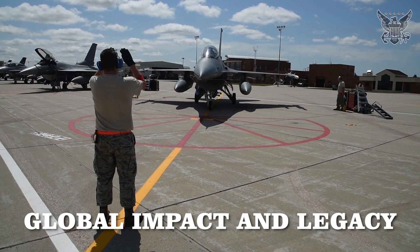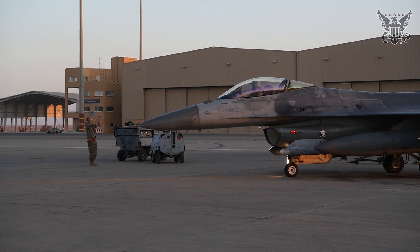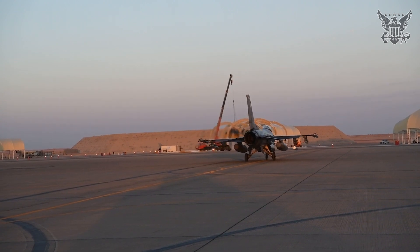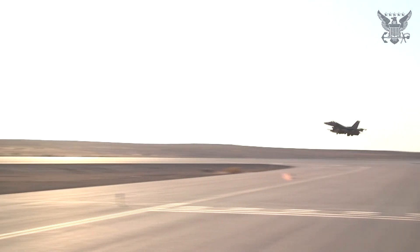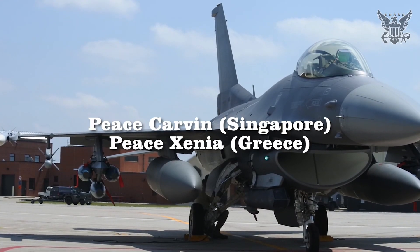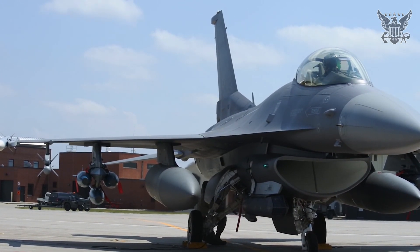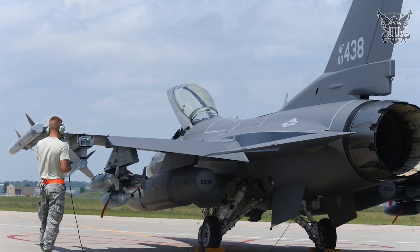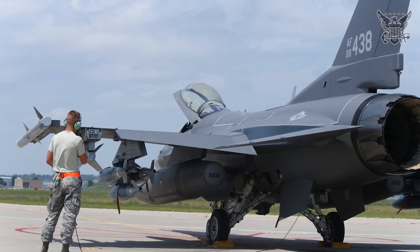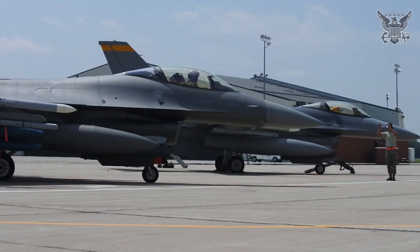The F-16's impact on global air power cannot be overstated. Its affordability and adaptability have allowed numerous countries to maintain a credible air defense capability. The aircraft has also been a key element in building international defense relationships through programs like Peace Carvin (Singapore) and Peace Xenia (Greece). Moreover, the F-16 has influenced the design and development of subsequent fighter aircraft. Its emphasis on agility, pilot ergonomics, and multi-role capability set standards that have been emulated in later designs, including the F-35 Lightning II.